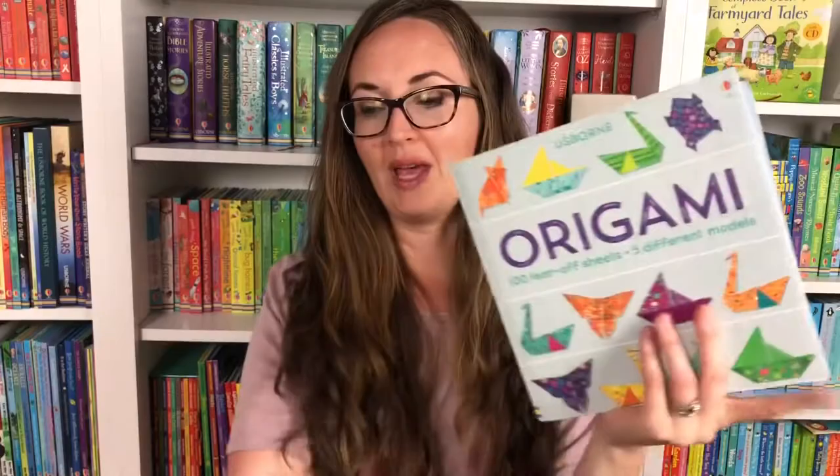This book is similar — we have Many Planes to Fold and Fly. These are great too to get those handicrafts going and get their fine motor skills moving.